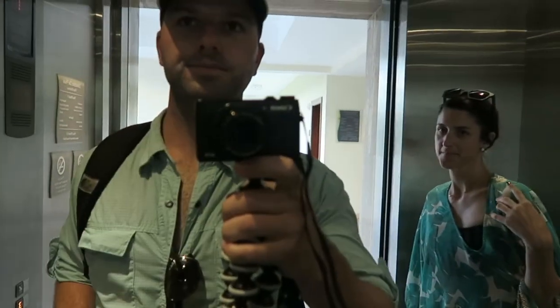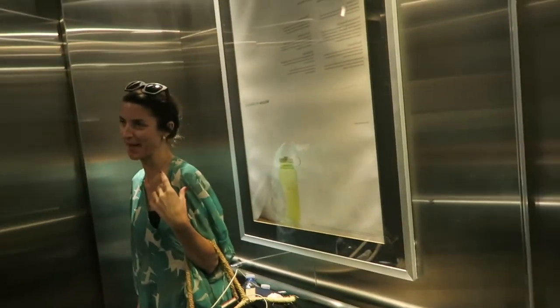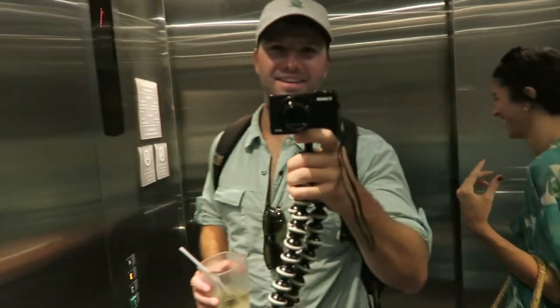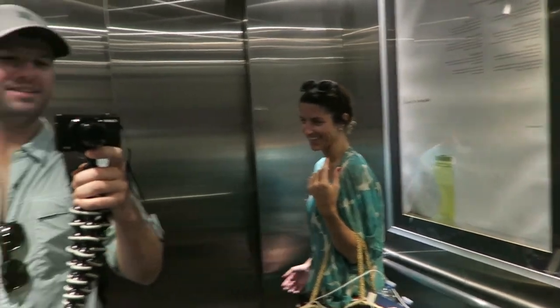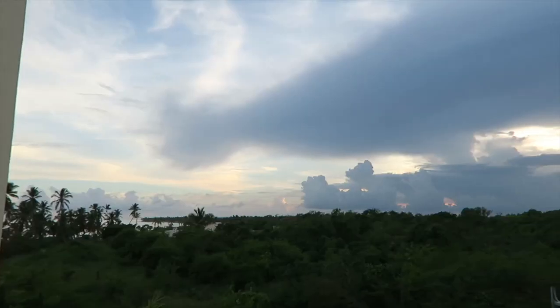Guess who's back — back again, we're back! Yes, you just heard that joke from this one over here. M&M references today. Over on this side is the view from our place — so sweet.